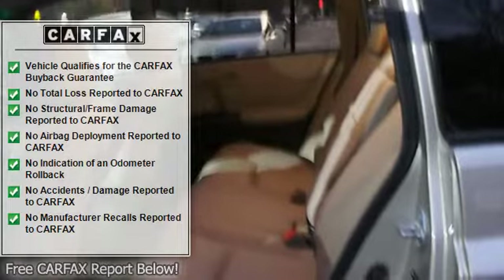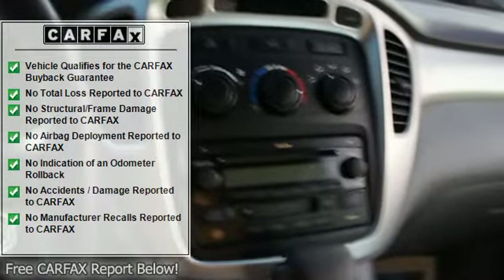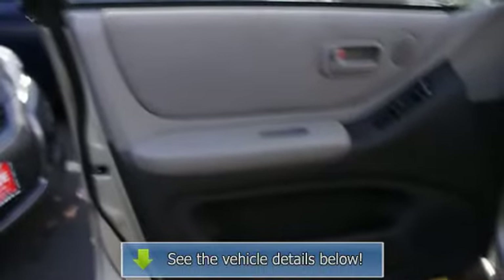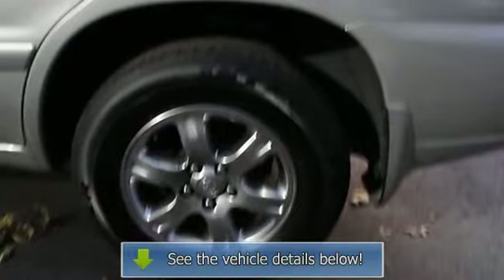Cargo cover, folding rear seats, auto express down window, door pockets, center console, rear center armrest, roof rack, power mirrors, AWD, rear window defroster, reading lights, power outlets, dual airbags, 3-point rear seat belts.